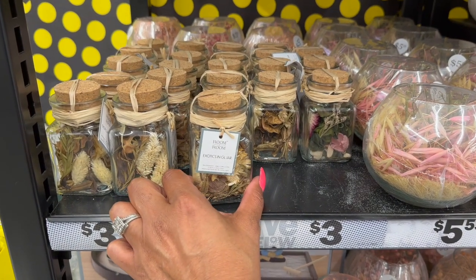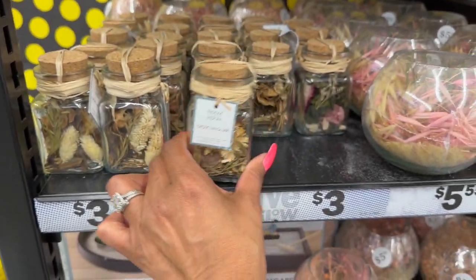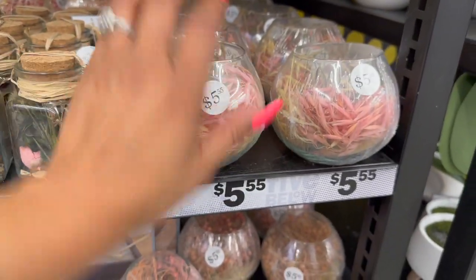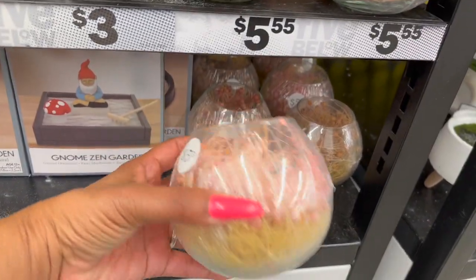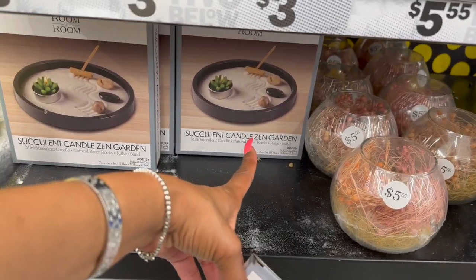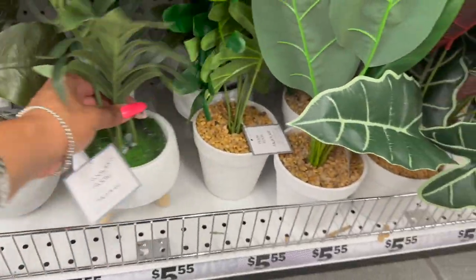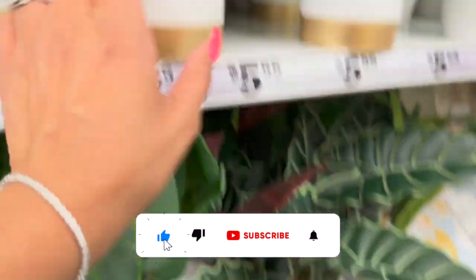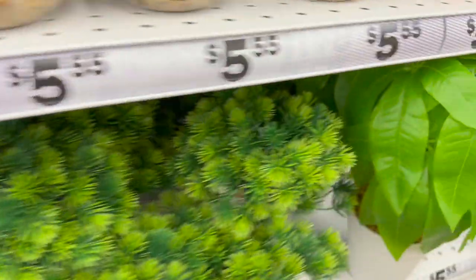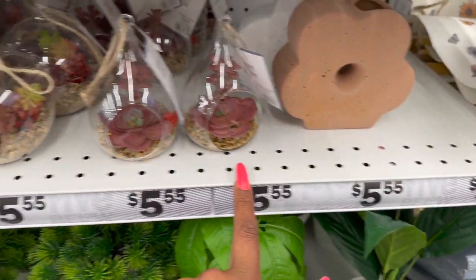These are new exotic plants in glass jars — three dollars — how pretty! I like the one with pinks in it. They also have some for $5.55 in glass — super pretty. They have the gnome zen garden and the succulent candle zen garden. A couple of new plants for $5.55 — I love the one with gold at the bottom, and look at this little fern one — pretty as well.